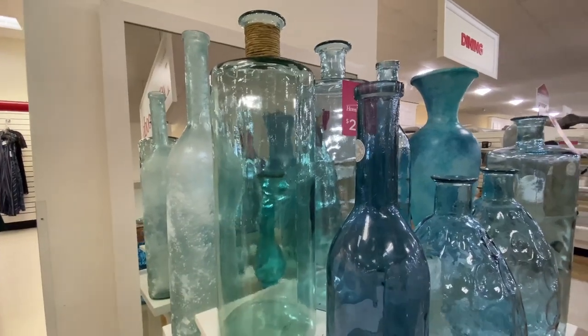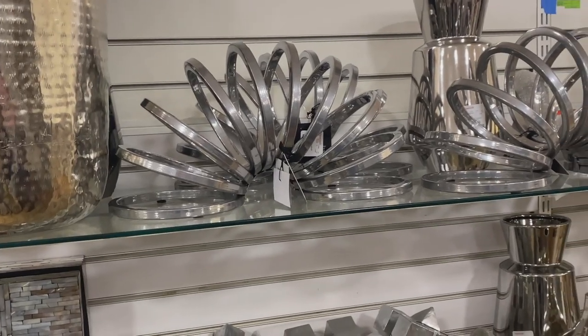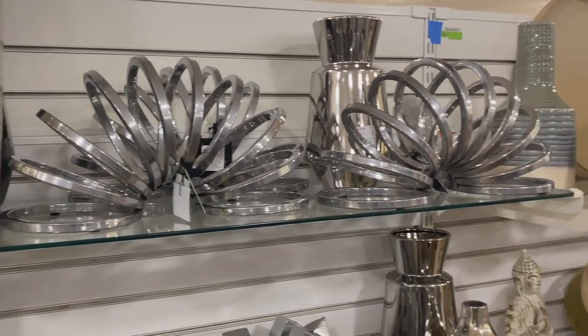HomeGoods number two, and I've spotted a large vase like the one we got yesterday. But this one is a little bit more contemporary — I like the shape a little better. I like this one better than the one I got yesterday so I'm going to grab that. I think I've worn out my silverness though. I think I need to switch up and do white, ivory, or black.